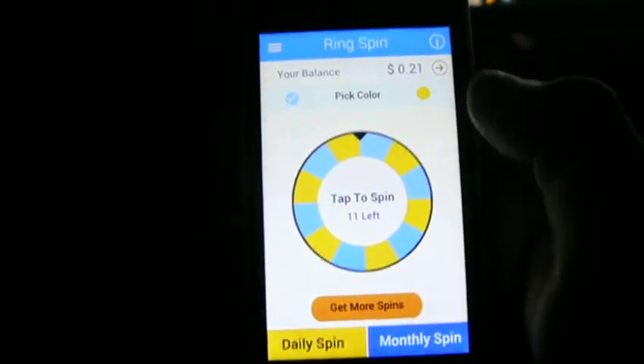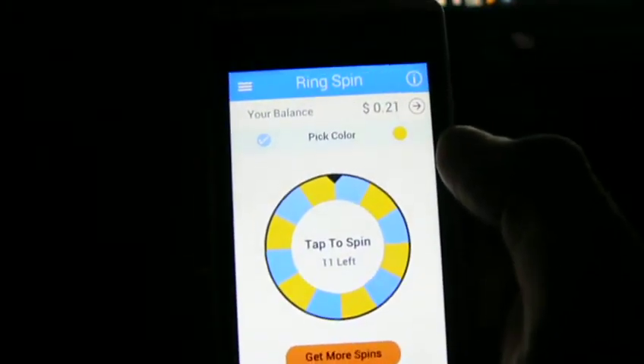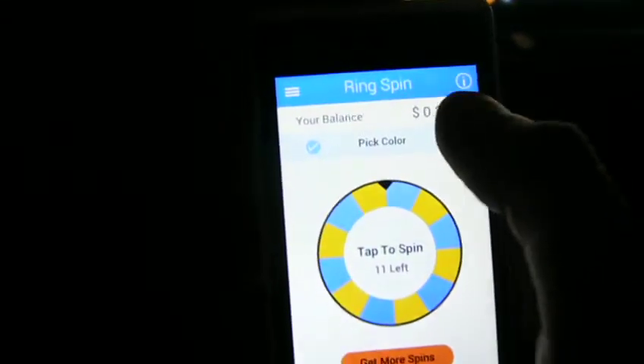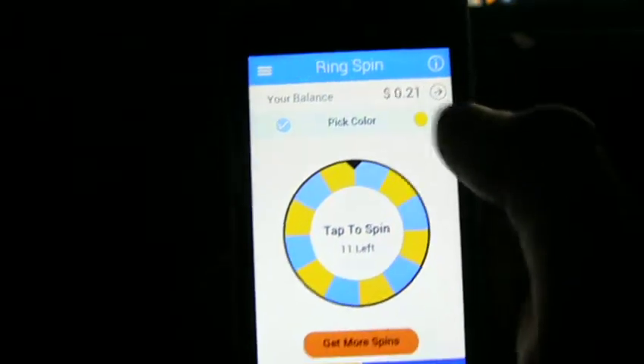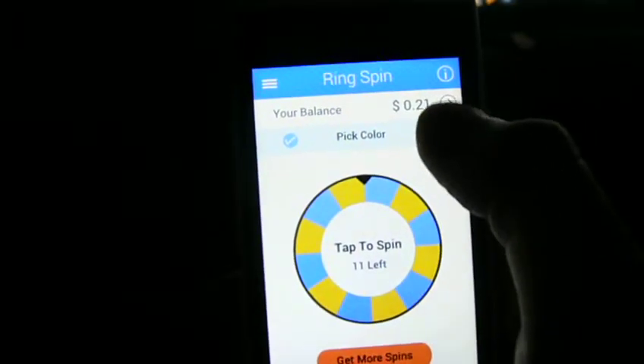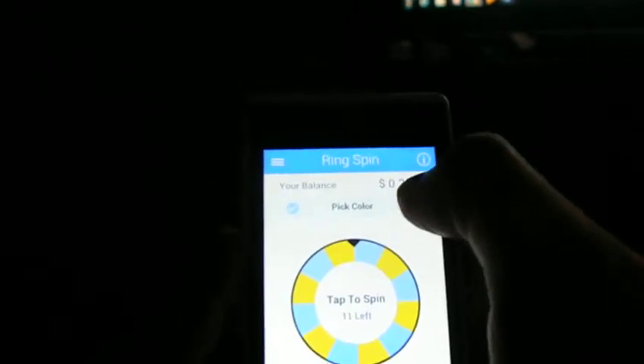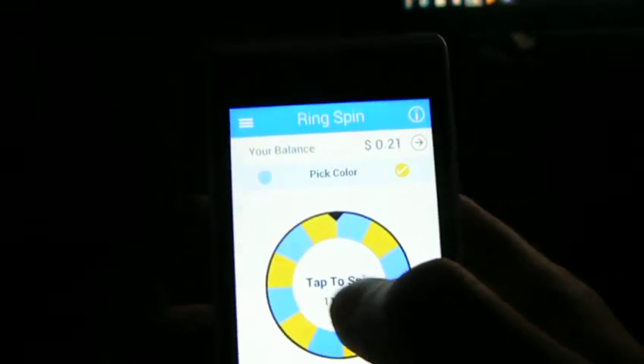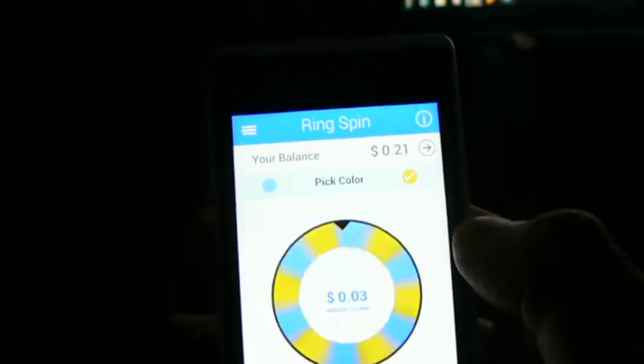So we'll see if there's a pattern here going 2 and 2 — that was 2 yellow, 2 blue. So now we're going to go yellow again. Let me pick yellow. So yellow, and we'll see if we get it on the second spin. See if there's a pattern going on here.